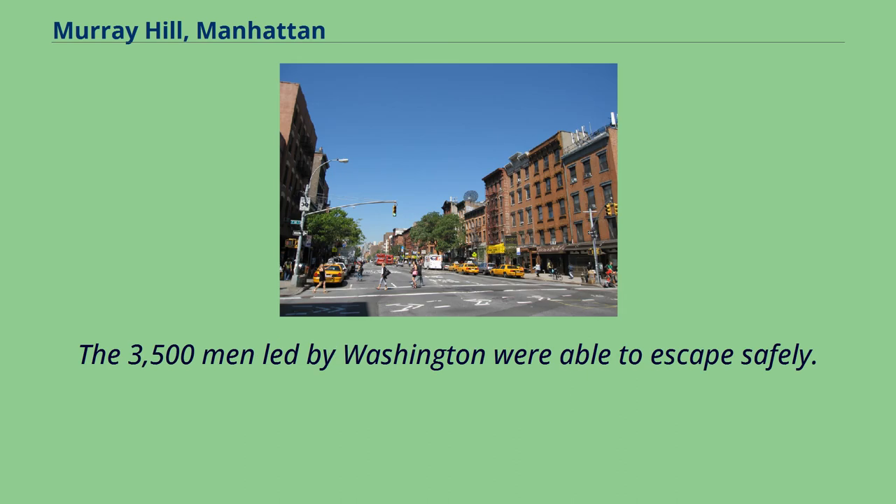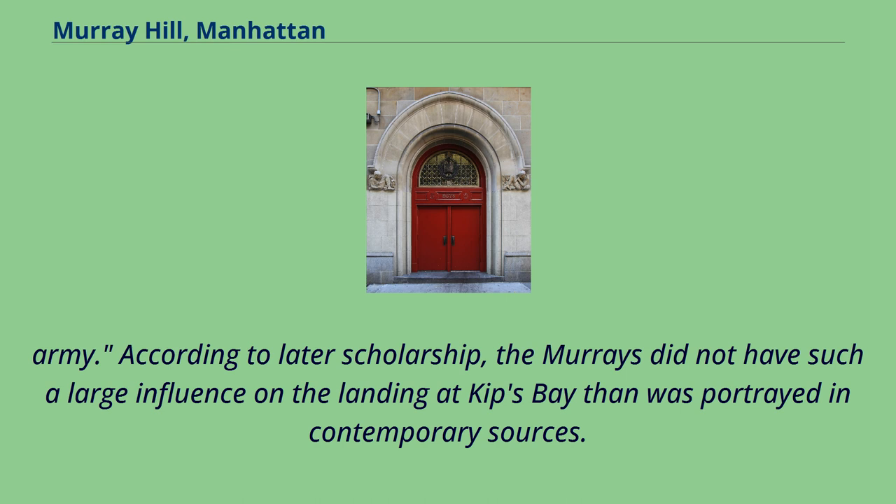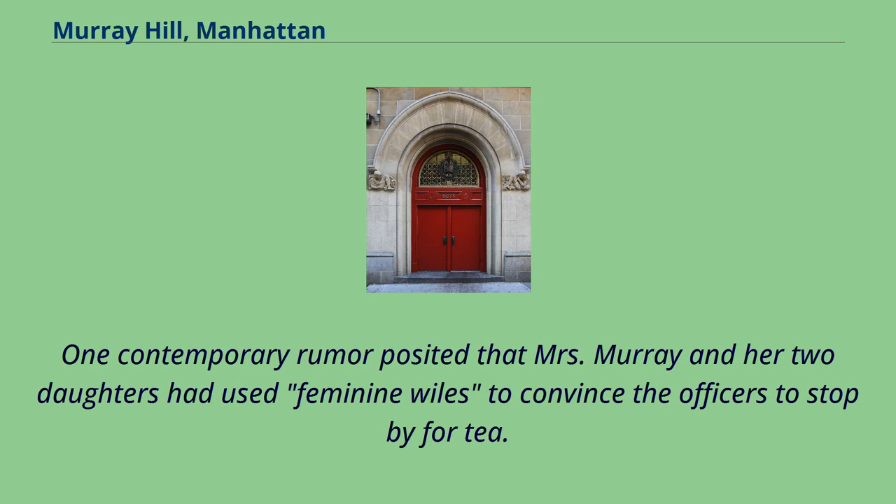The 3,500 men led by Washington were able to escape safely. James Thatcher, a surgeon with the Continental Army, wrote in his journal: 'It is a common saying among our officers that Mrs. Murray saved this part of the American Army.' According to later scholarship, the Murrays did not have such a large influence on the landing at Kips Bay as was portrayed in contemporary sources. One contemporary rumor posited that Mrs. Murray and her two daughters had used feminine wiles to convince the officers to stop by for tea.